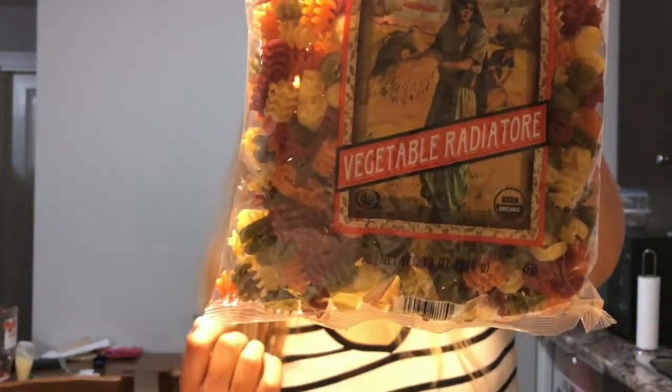I also picked up this organic vegetable pasta. I've had this before and it was good. Pasta doesn't really taste like much without a sauce, but it's a solid staple.